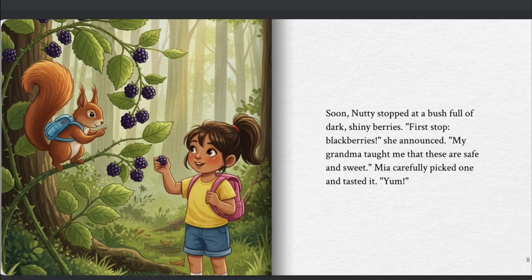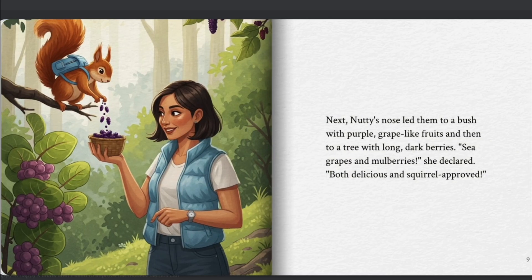Mia carefully picked one and tasted it. "Yum." Next, Nutty's nose led them to a bush with purple, grape-like fruits, and then to a tree with long, dark berries. "Sea grapes and mulberries," she declared. "Both delicious and squirrel-approved."